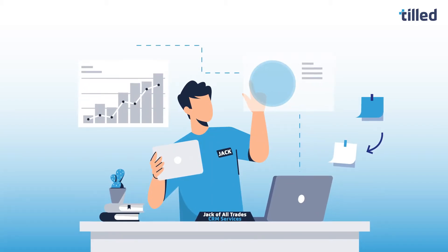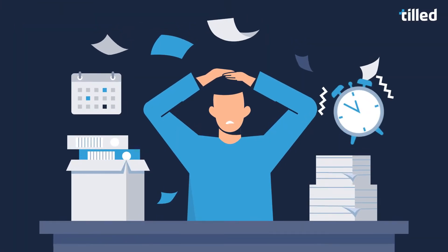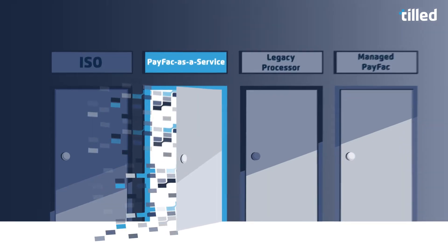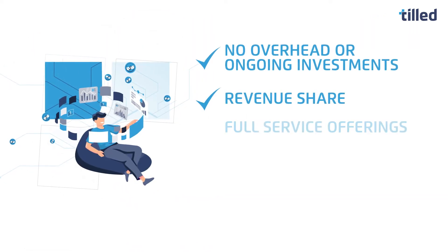Adding payments to your B2B software shouldn't put you between a rock and a hard place. That's why TILD is shaking things up and changing the payments landscape for the better. Say hi to Payfac as a service — operate like your own payment facilitator without any of the risks and with more potential for reward.